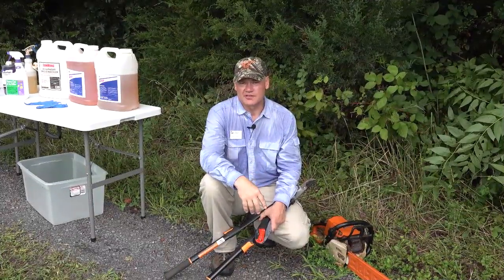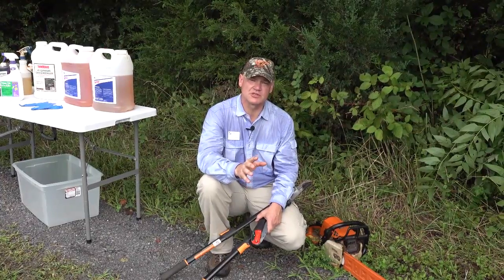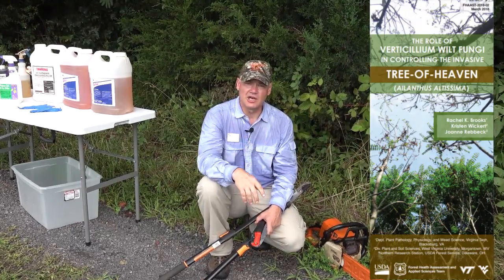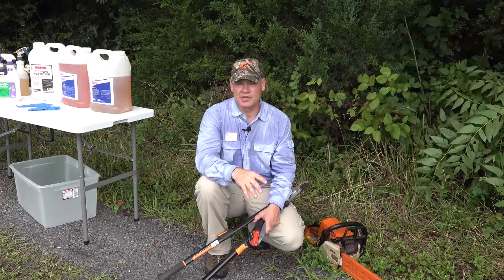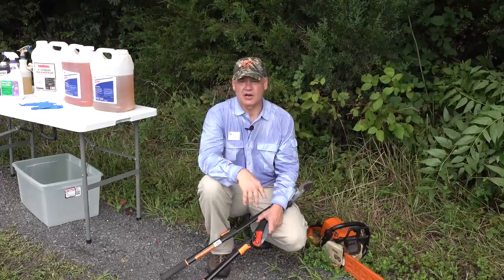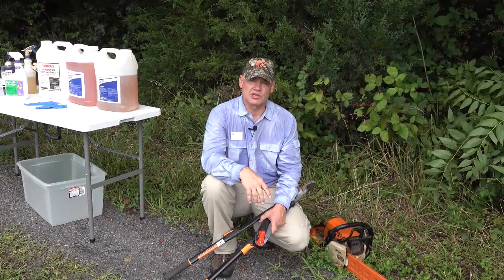The good news on the biological front is that Virginia Tech and surrounding states have been involved in research where they found a naturally occurring Verticillium wilt called Verticillium nonalfalfae. It is very effective at clogging the vessels of Ailanthus trees and kills the root system as well. It's under EPA review to become a commercially available biological herbicide, so it's going to be some time. But while we're waiting for that, our options really are chemical.